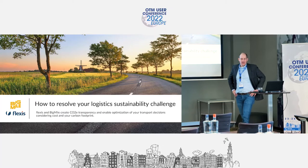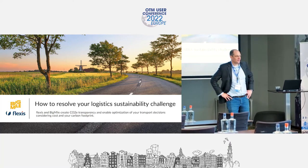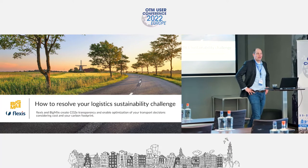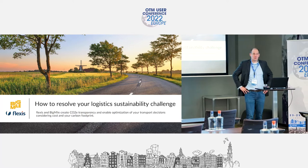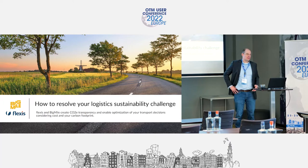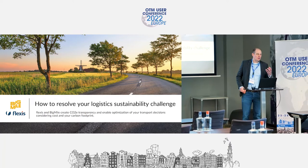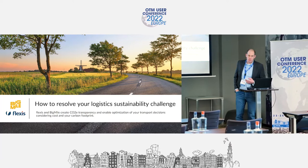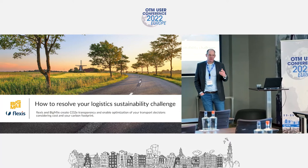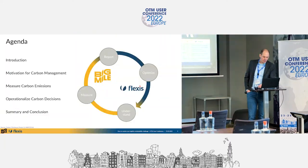We are here today to talk about how to resolve the logistics sustainability challenge. This is a topic we see a lot at the moment where a lot of customers don't really know what to do or how to handle it. Looking at the current political situation, prices going up, the current crisis — people are really thinking about how to reduce their carbon footprint, how to measure it, and how to be more efficient.